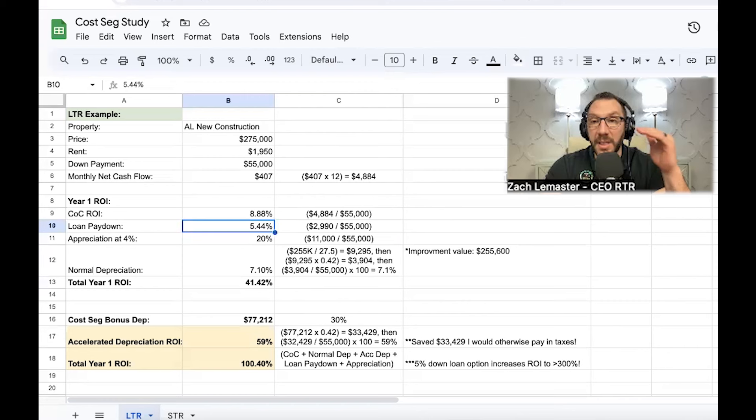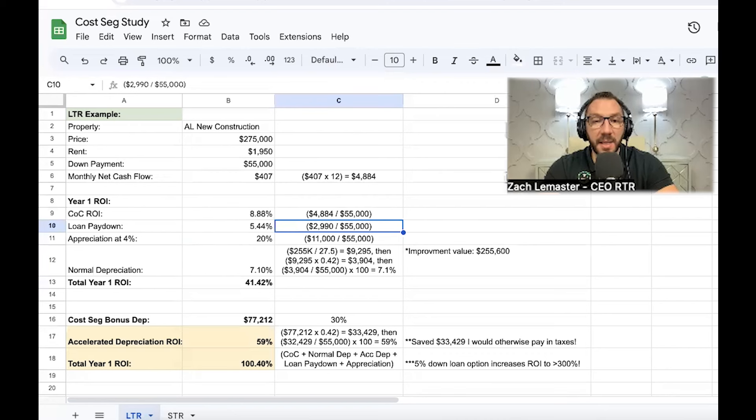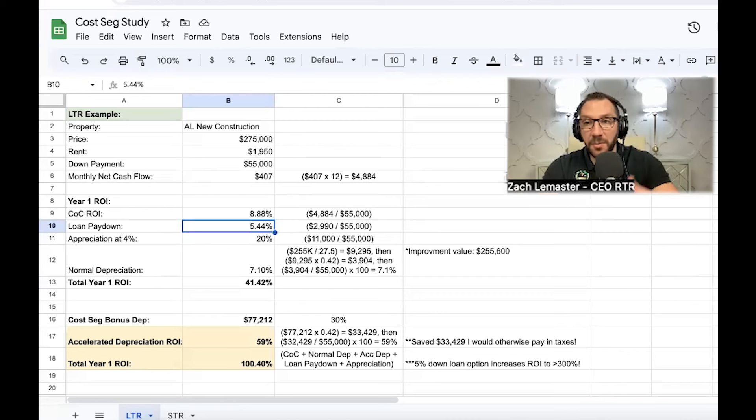Your amortization schedule has three inputs: loan amount, loan term (typically 30 years for conventional), and your interest rate — it tells you exactly how much principal you're paying down each month. After year one, I had a loan paydown of almost $2,990 on this property. Divided by my $55,000 down payment, that's a 5.4% return just from building equity — and the tenant is really the one paying for it through rent.